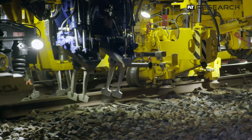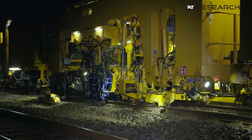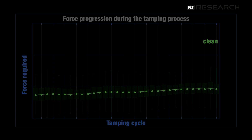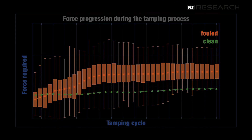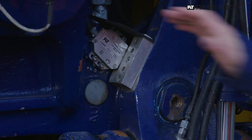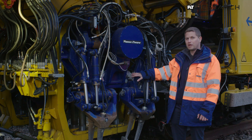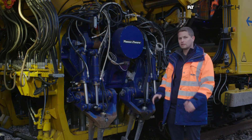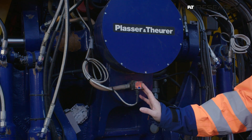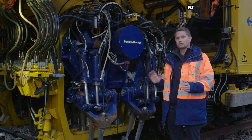This is important for further improving our system and for detecting the ballast condition — whether the ballast is new or has a high percentage of fine grains and must be cleaned. Additionally, angle sensors on the tamping unit allow us to precisely measure the squeezing distance, and acceleration sensors on the tamping unit and the machine frame allow us to observe the movement behavior during tamping.